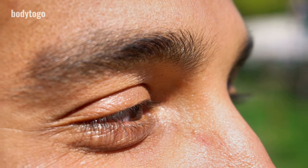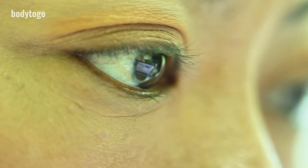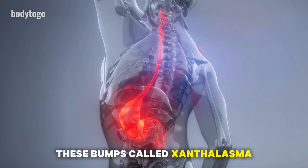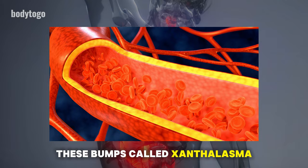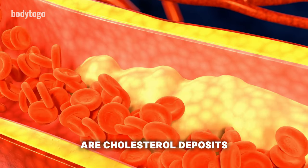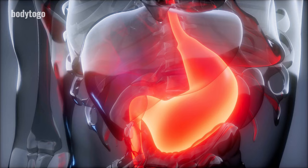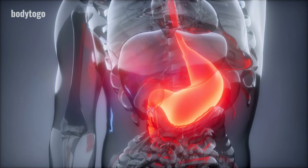4. White or yellow bumps around the eyelids. If you notice white or yellowish bumps around your eyelids, this could be a sign of liver issues. These bumps, called xanthelasma, are cholesterol deposits. When the liver can't break down cholesterol properly, it may start to accumulate in parts of the body like the eyelids. This could indicate liver disease, so it's important to get your liver checked if you see these bumps.